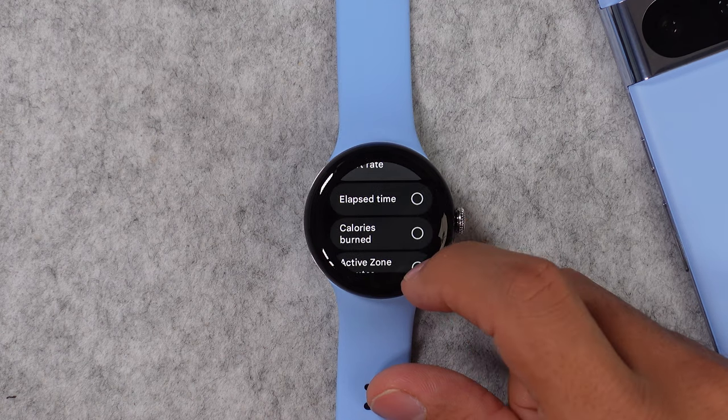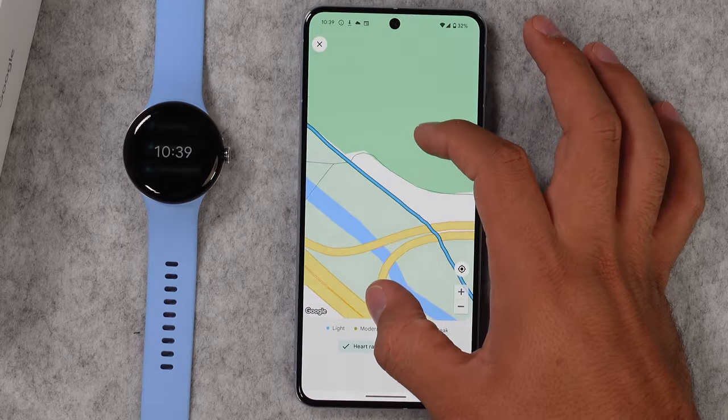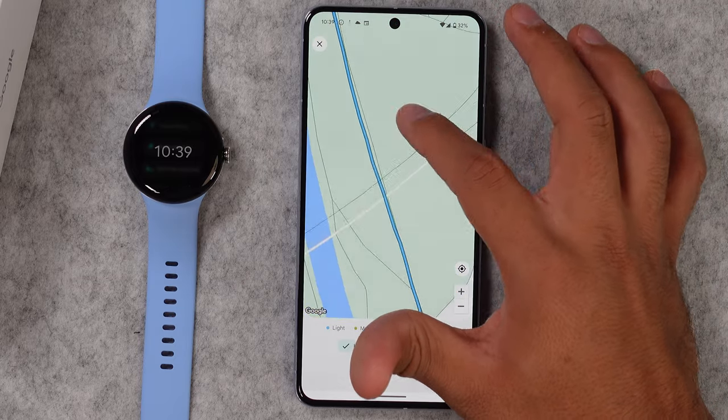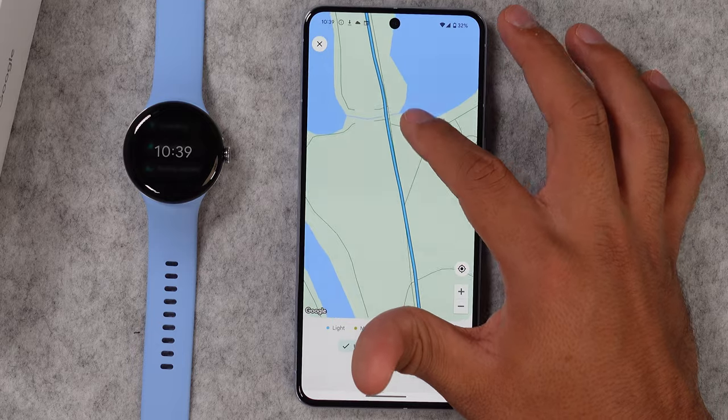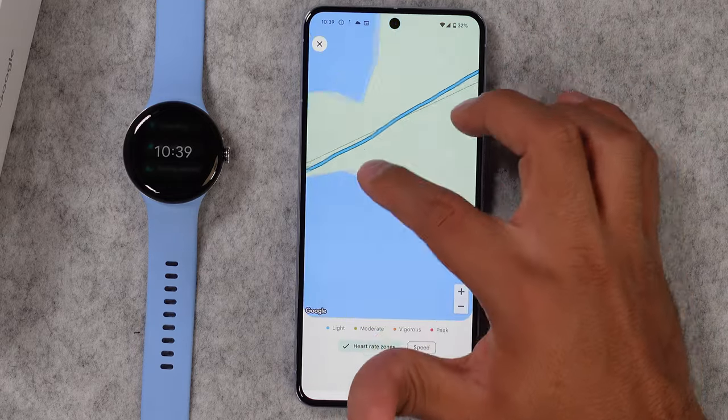The built-in GPS on this watch is also great. It has GPS, GLONASS, BeiDou, Galileo, and Quasi-Zenith, and with all of them working together you get very accurate route tracking on your runs and bike tours. It gets every turn that you take, and in the open it is very accurate, with a fast GPS signal acquisition at the start.